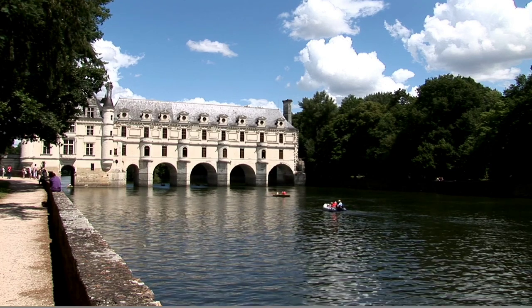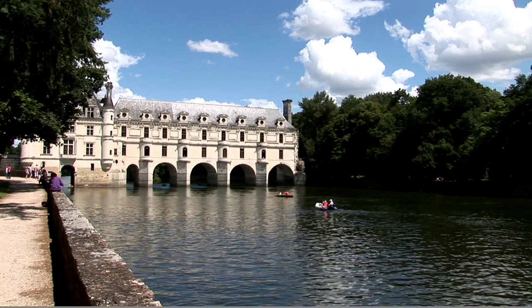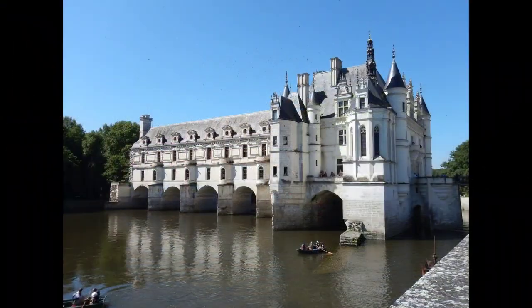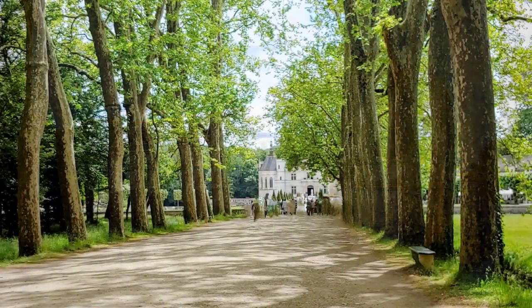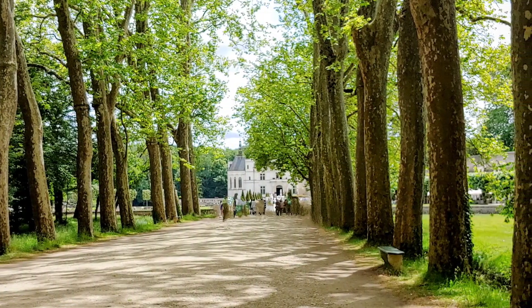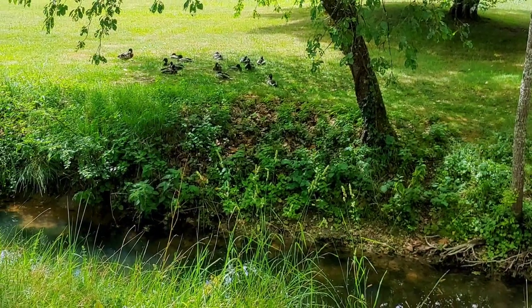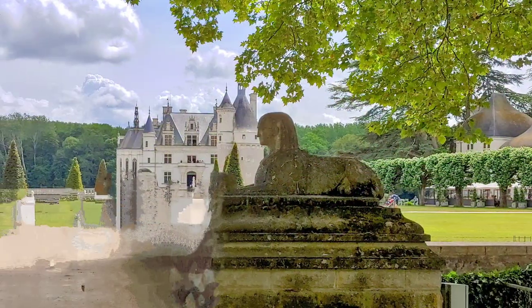This stunning place is known as the Chateau of the Ladies, partly because throughout its 500-odd years of history, it was often given to, renovated by, and decorated by the wives, queens, and mistresses of the current owners. This beautiful chateau was built between 1514 and 1522 on the foundation of a much older chateau and mill on the bank of the Cher River. The bridge was actually added much later in 1555.